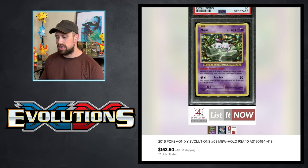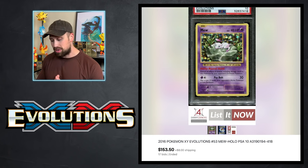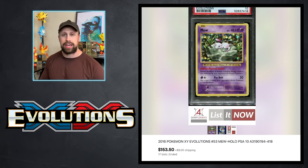Here's one more modern card — a holographic Mew from the Evolution set in PSA 10 that sold for $153. If you recall, six, seven, eight months ago this card had actually gone for over $700. Nowadays it landed at around $153 in auction.